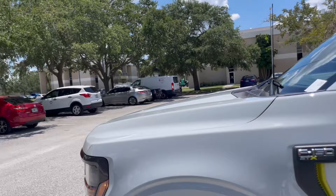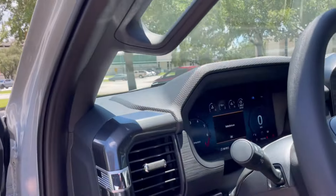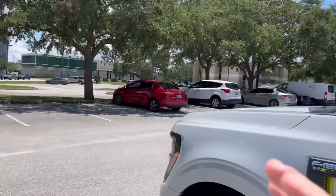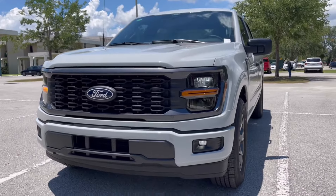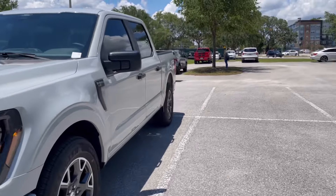It also has LED fog lights, and that's something Ford did differently in the newer years. For my 2018 F-150, they came with halogen bulbs everywhere. So now you have LED fog lights and LED headlights.